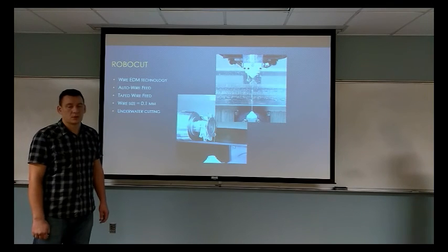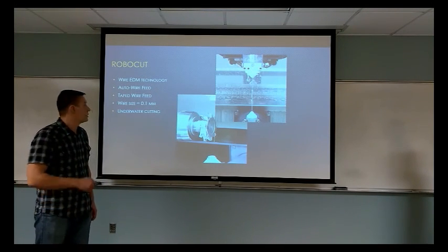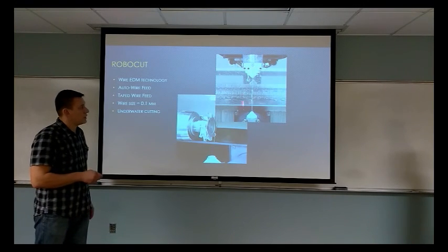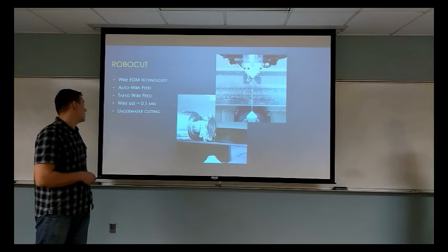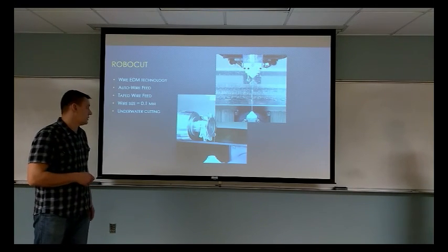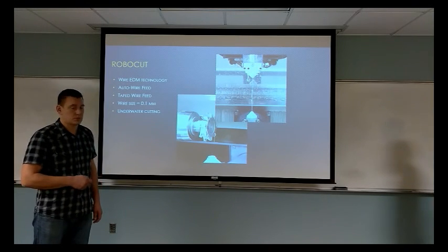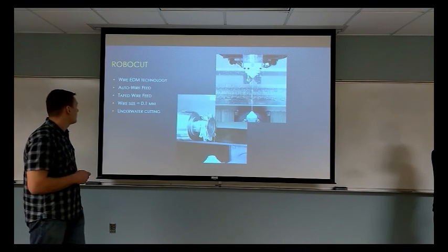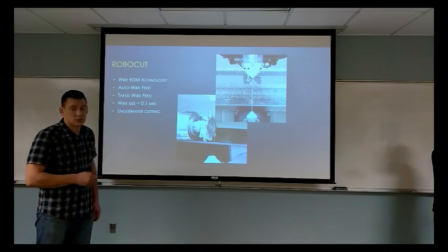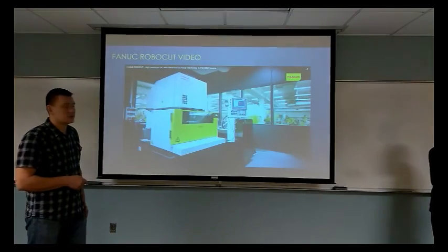This reduces human interaction and eliminates human errors. Another iconic machine is the Robot Cut. It uses wire EDM technology where a thin wire uses electric pulses to cut through metal. The wire is only 0.1 mm in thickness. Many companies use this feature, but what is most important about FANUC is that they first came out with automatic wire feed. When the wire breaks, there is no human need to re-thread the wire. The next video will show how it's done.